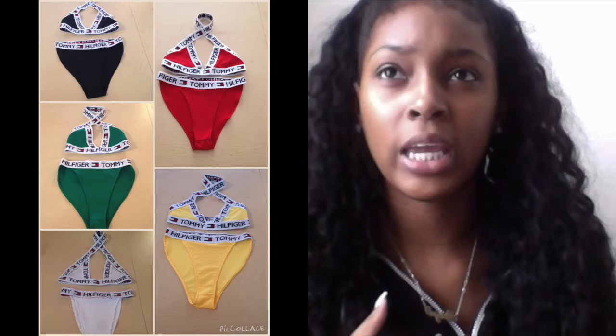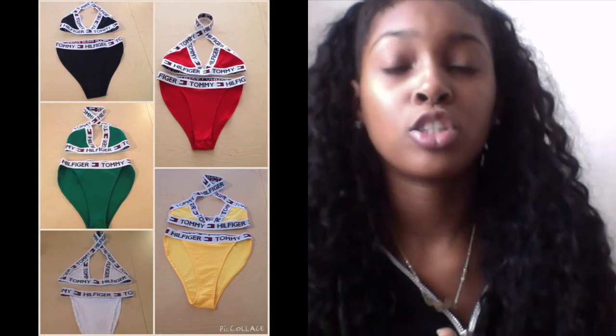I have a really good deal if you want to purchase two — let me know because I have an even better deal if you purchase two of them. Also, I'm selling Tommy Hilfiger bathing suits. They come in a bunch of different colors — I have one in white, and they come in white, red, yellow, green, and blue I believe.